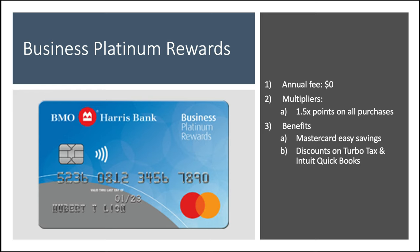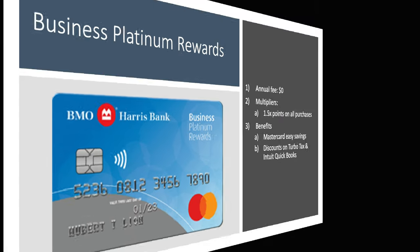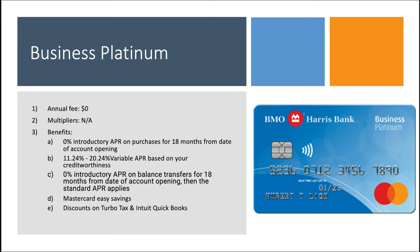Now we transition to the business side of the house, starting with the Business Platinum Rewards card. Annual fee is $0, with a multiplier of 1.5x points on all purchases. Benefits include Mastercard Easy Savings — a program where you can save at certain retailers — plus discounts on TurboTax and Intuit QuickBooks. The final business card is the Business Platinum card, also no annual fee, no multipliers, with 0% intro APR on purchases and balance transfers for 18 months from account opening, and it also includes Mastercard Easy Savings and discounts on TurboTax and QuickBooks products.